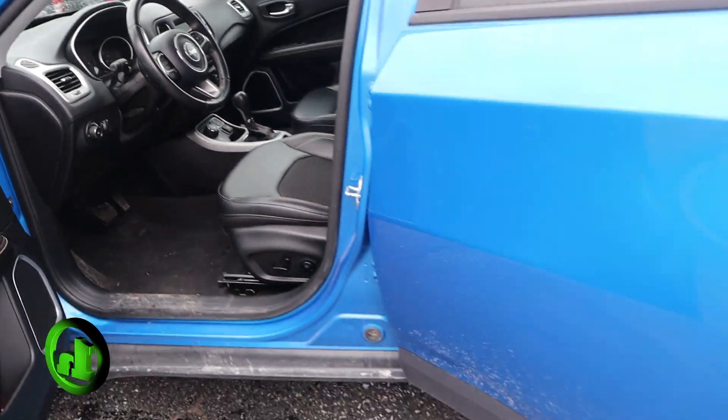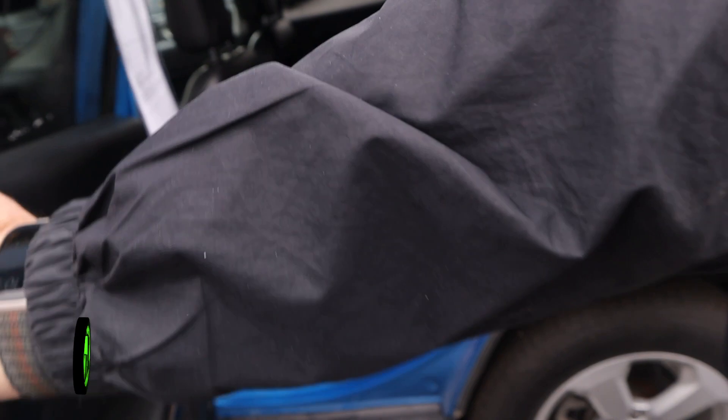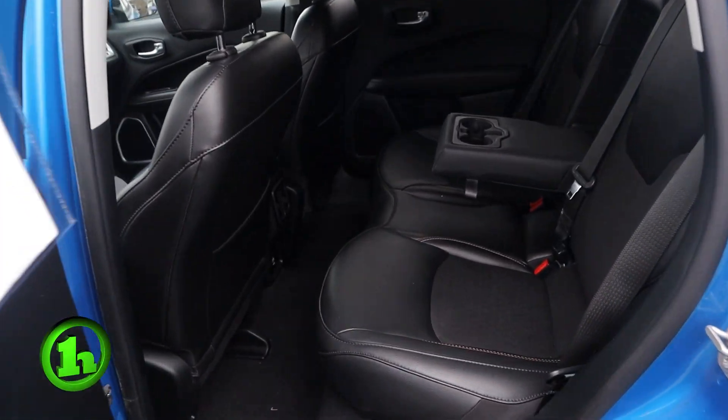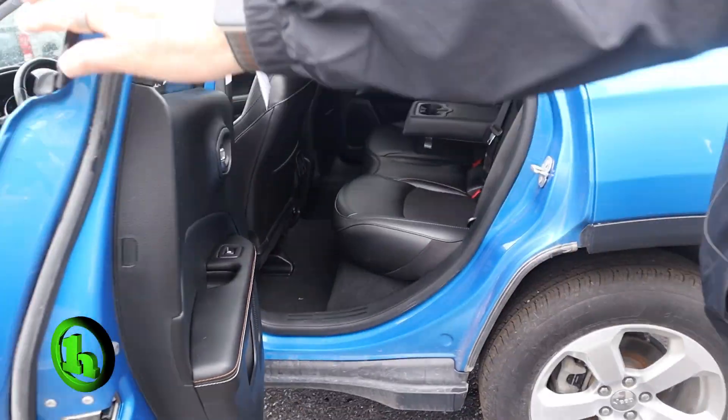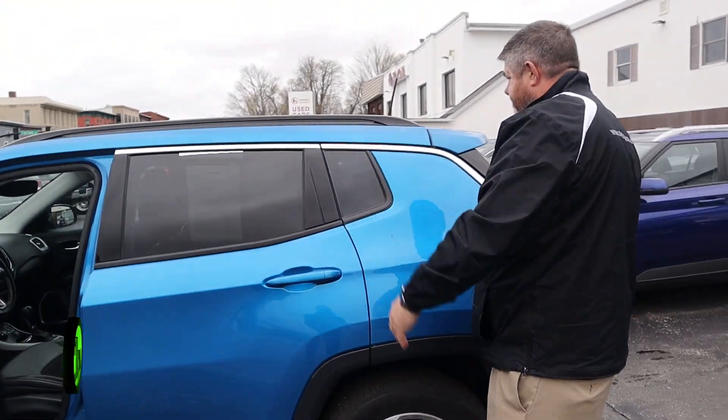We'll take a look in the back here — lots of room. Very nice car, very clean. And I think that just about covers it. If you have any questions on this car or any other vehicle on our lot, all my information is at the bottom of the screen.